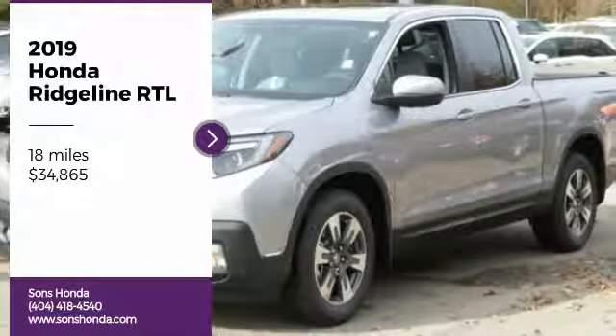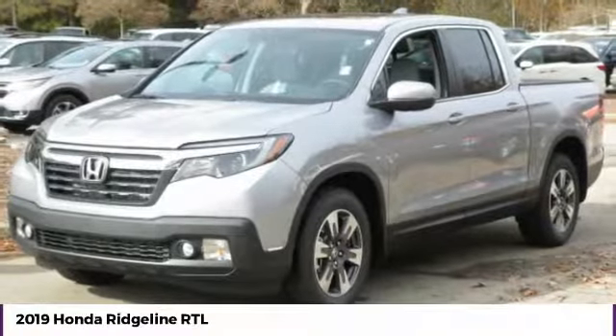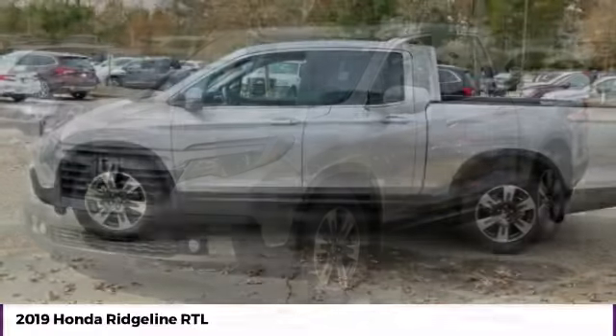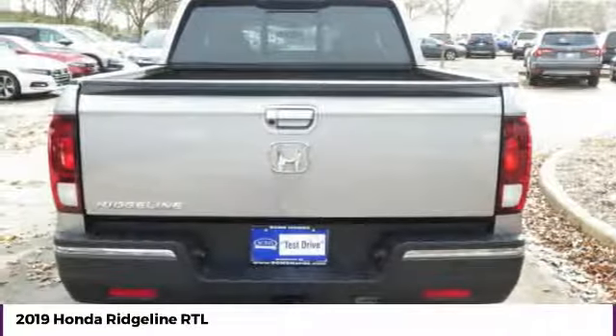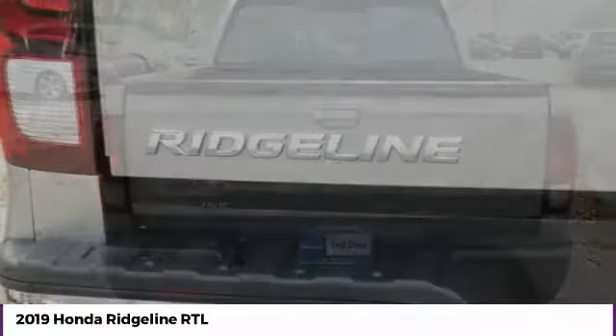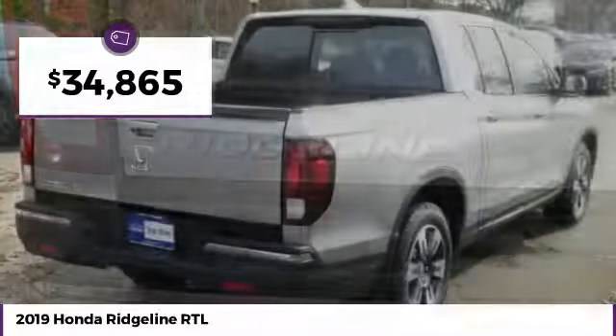Take a ride in the 2019 Ridgeline. The Ridgeline was designed to give you exactly what you need to get the job done. And with Honda Quality built right in, this truck can be with you for the long haul and is priced below $35,000.